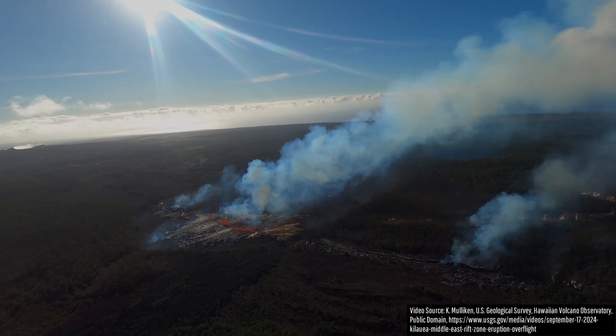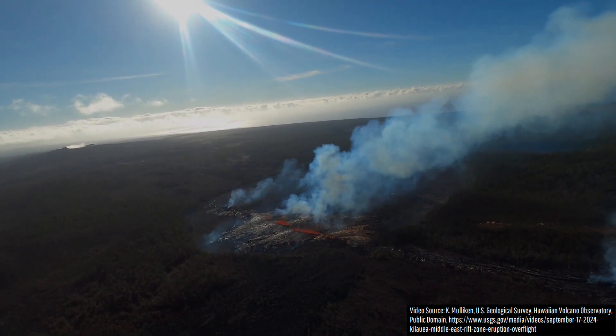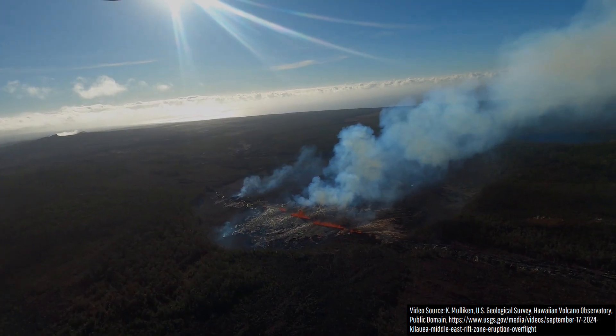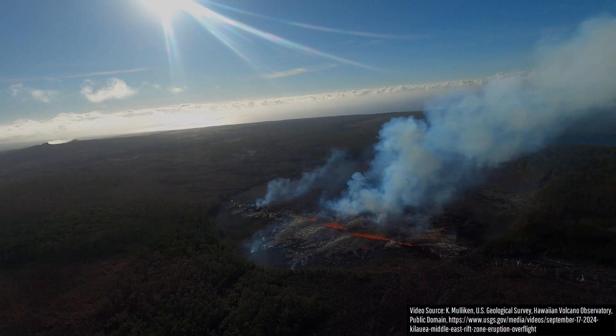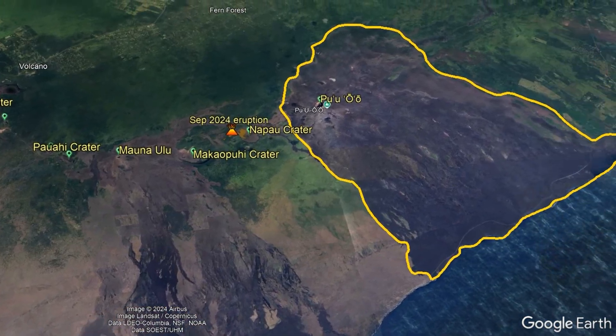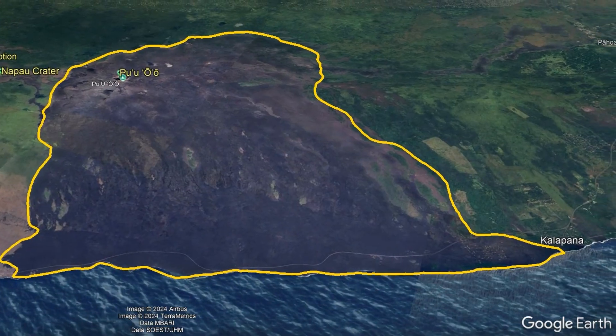Today is the fourth day of Kilauea's ongoing flank eruption in its Middle East Rift Zone, marking the longest such eruption in this particular region of Kilauea since the 18-day-long eruption in 1977. Of course, this statement excludes the 1983–2018 Pu'u-oo-oo cone.